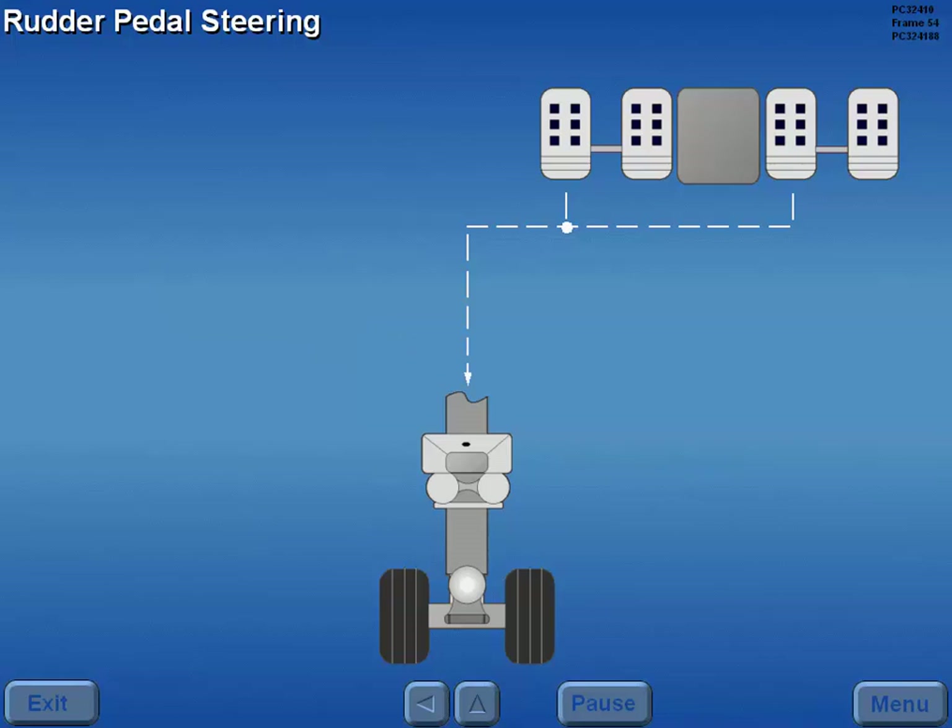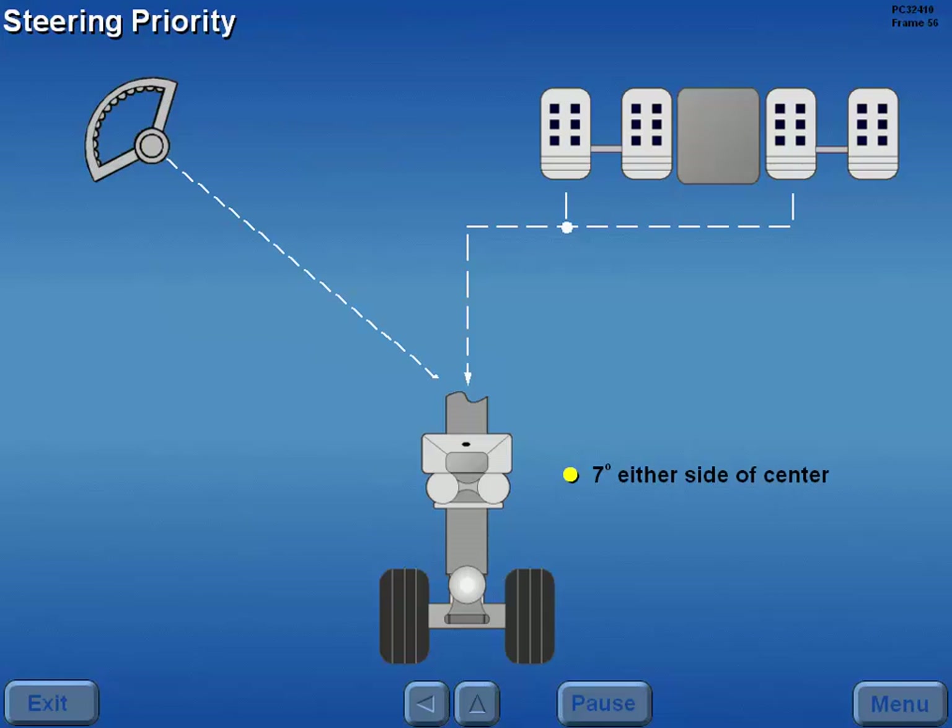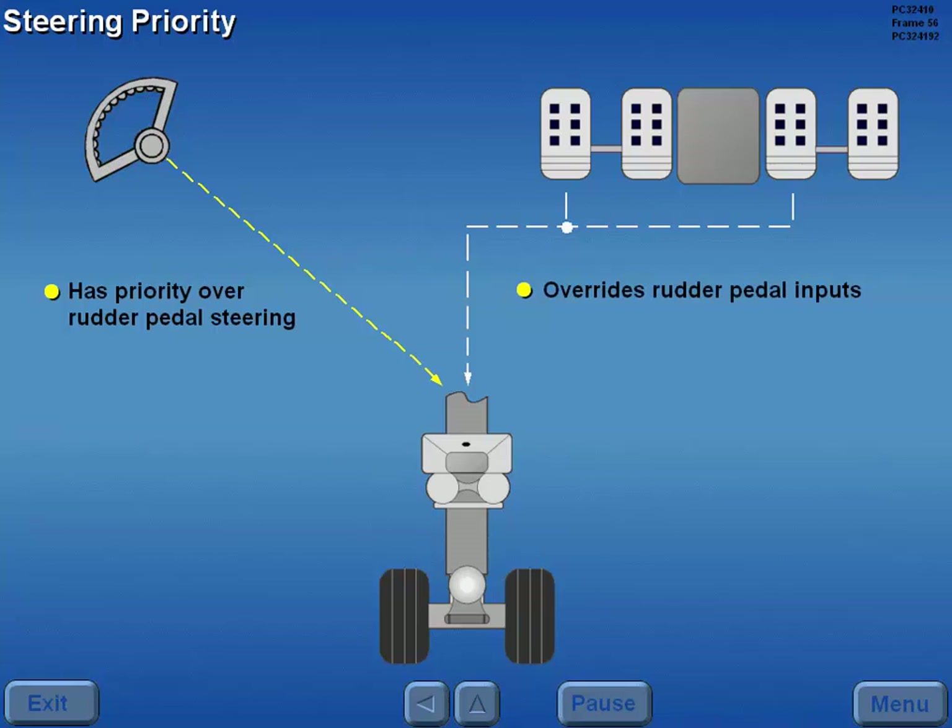Rudder pedal steering is also available anytime the nose strut is compressed. Deflecting the rudder pedals turns the nose wheels approximately 7 degrees either side of center. The nose steering wheel has priority over rudder pedal steering — rotating the steering wheel out of the center detent overrides rudder pedal inputs.